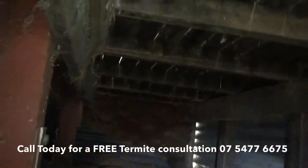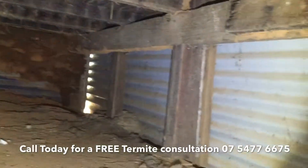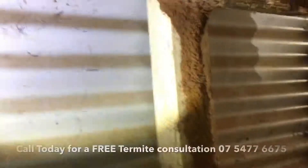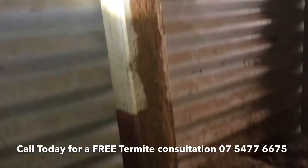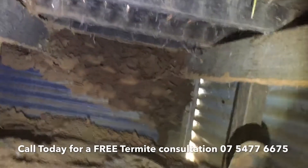We've just crawled under a deck during one of our inspections and located a fair bit of activity. As you can see, every single post, bearer, and joist has got mud tubes going up and down them the whole way, so it's pretty much widespread.